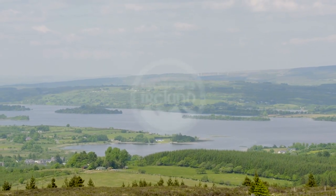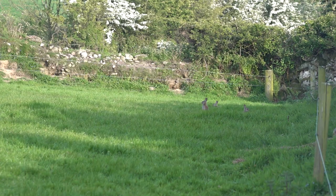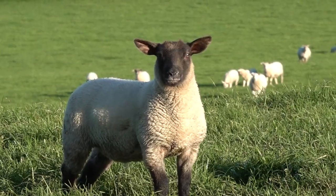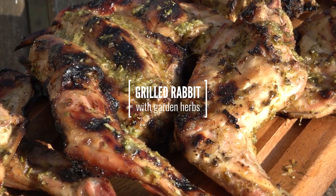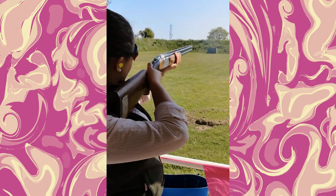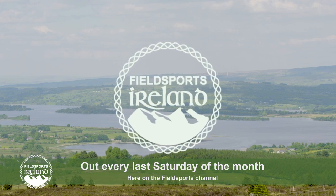Fieldsports Ireland episode 10 is out. They're shooting foxes, trapping magpies and shooting rabbits. Jason Doyle has put together a Stephen Dunbar double bill — Stephen tidies up pests around a farm protecting lambing sheep, then heads to a dairy farm knocking over rabbits. Jason also reveals his barbecue rabbit recipe. There's also news about the forthcoming lead ban in Ireland.